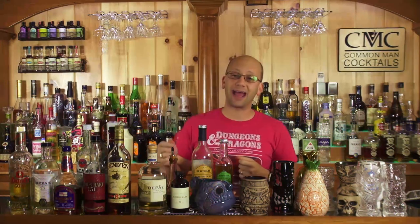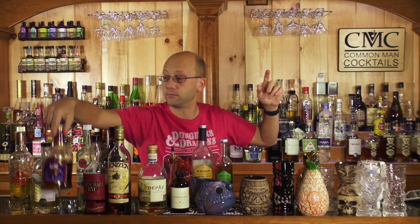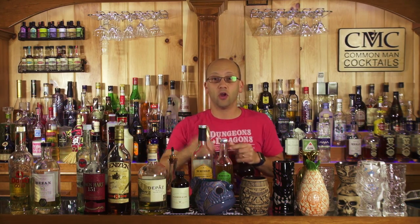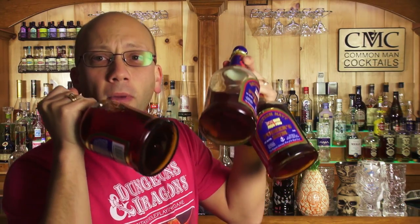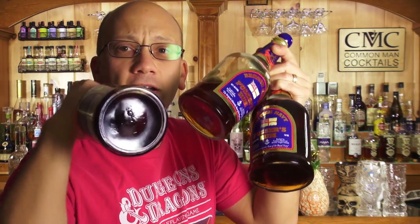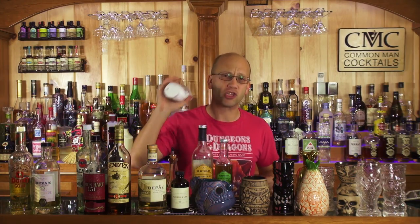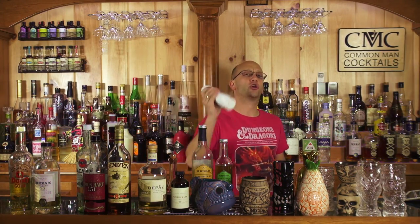Pusser's Painkiller has two ounces of Pusser's rum — this right here is a British Navy rum, seriously awesome. It's not easy to get a good British Navy rum, so I like to keep myself stocked up, just in case. So: two ounces of Pusser's navy rum, four ounces of pineapple juice, one ounce of orange juice, and one ounce of cream of coconut. Grate a little nutmeg, maybe add a little pineapple wedge — especially the nutmeg, it's awesome — and you're good to go.